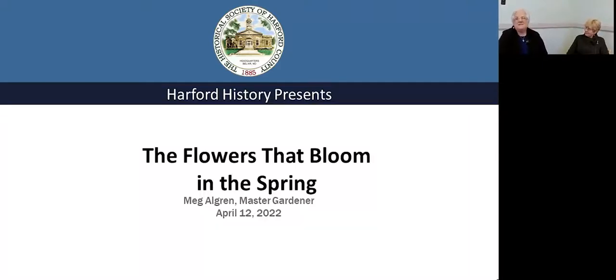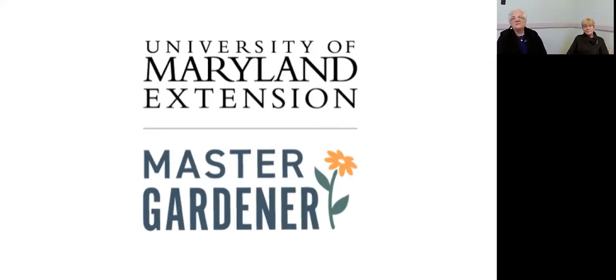Good afternoon. On behalf of the Historical Society of Hartford County, welcome to our talk today, The Flowers That Bloom in the Spring. I'm Jackie Seneschal, your host for this afternoon's Brown Bag Lunch. It's springtime. I love daffodils — they're my personal favorite. We have them on my kitchen table. But I also like tulips and hyacinths and the other flowers that come with us at springtime.